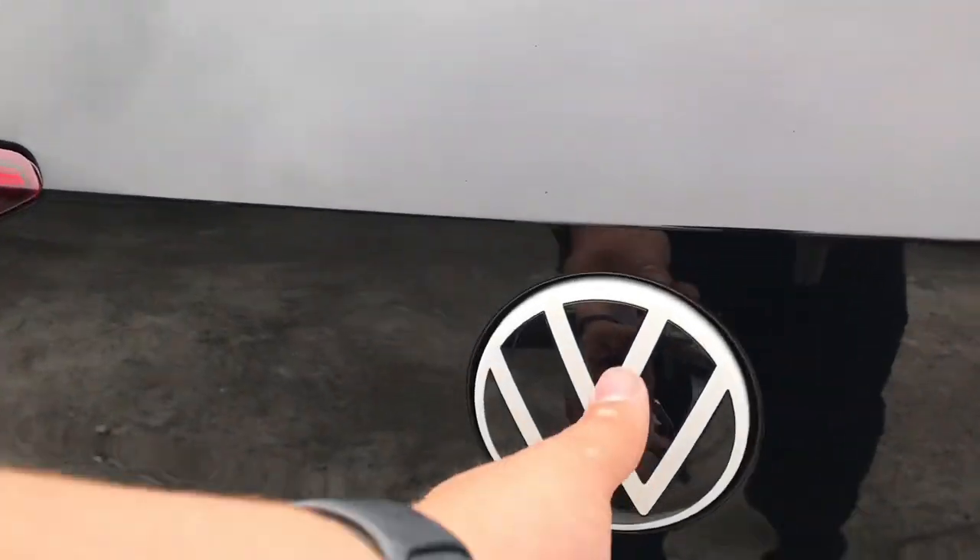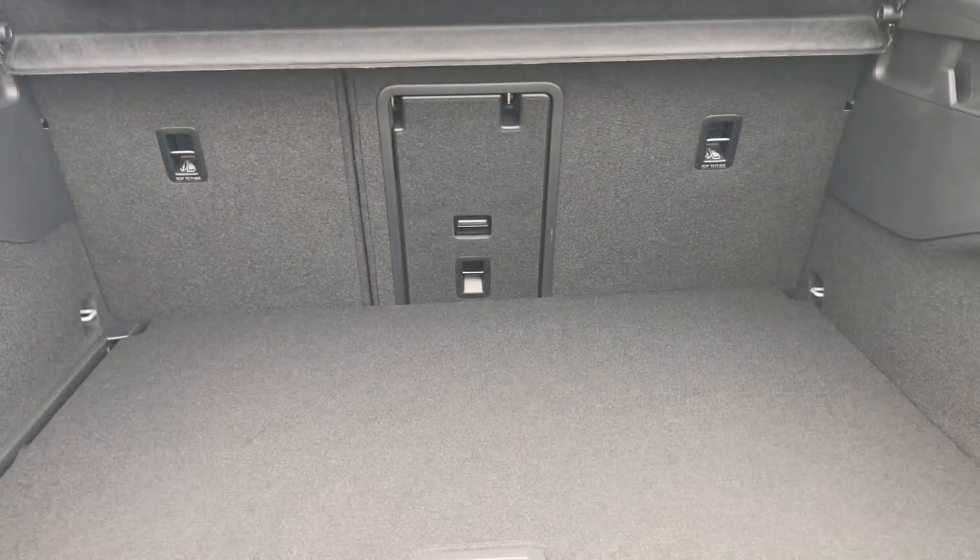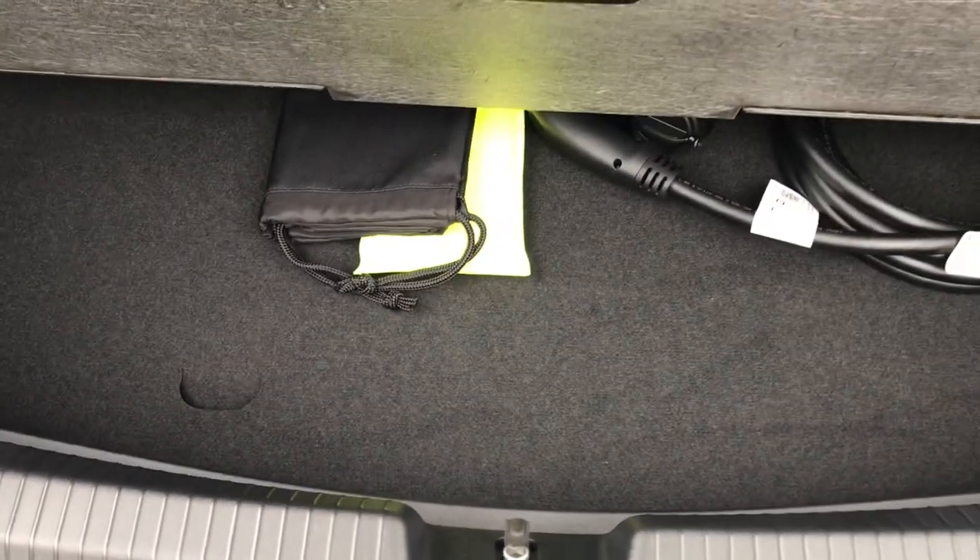As we come all the way around to the back, you can see we have the Volkswagen branding that we simply push in and lift to get access to a spacious boot, big enough to fit shopping inside. You also have initial storage space underneath with your charging cables in there as well.